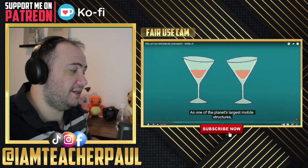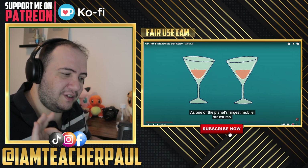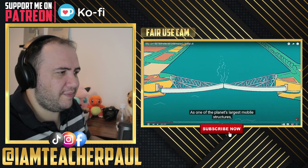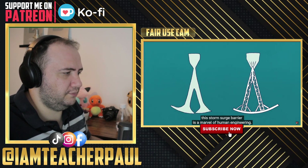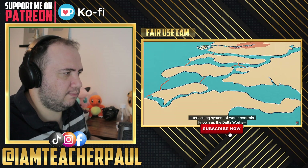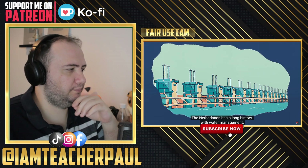I'm telling you, the best architects are from the Netherlands. I've heard so many things, I've seen so many things, and I'm convinced. Is there any other country better in architecture than the Netherlands? Let me know in the comments. As one of the planet's largest mobile structures, this storm surge barrier is a marvel of human engineering — but the Maeslantkering is just one part of a massive interlocking system of water controls known as the Delta Works.